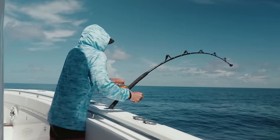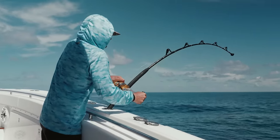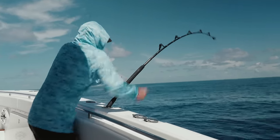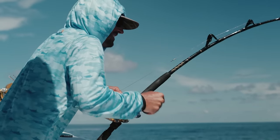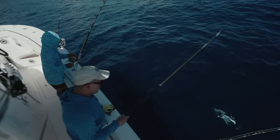There he is. It's black or something. I don't know how long that was running. Tuna! Tuna! Little yellowfin.